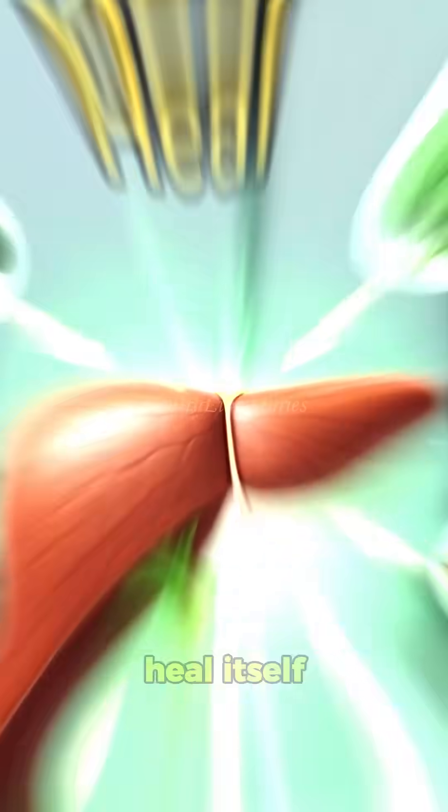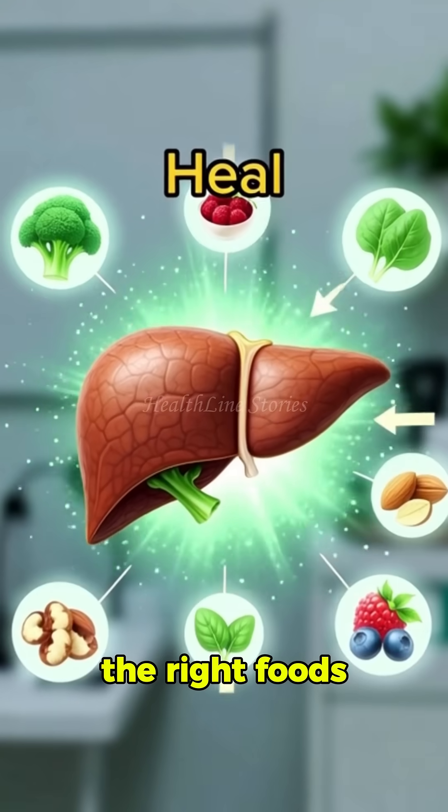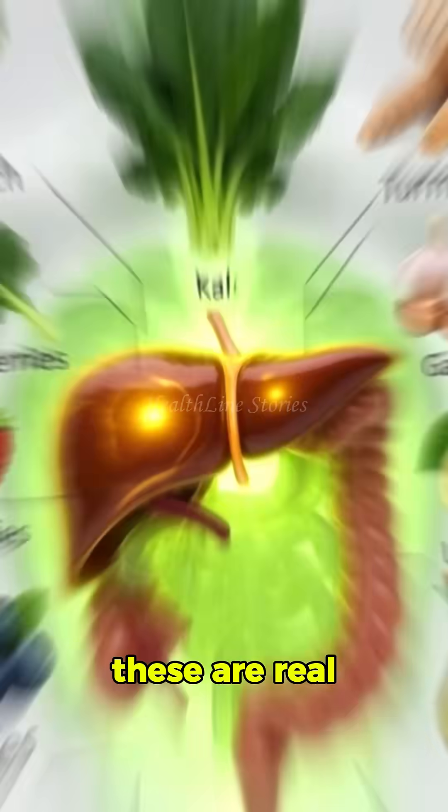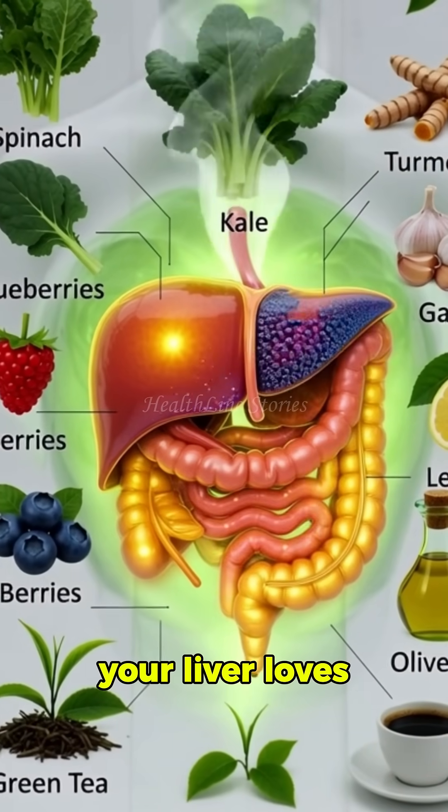Did you know you can literally help your liver heal itself just by adding the right foods to your day? And no, this isn't about fancy supplements or detox drinks. These are real science-backed foods your liver loves.